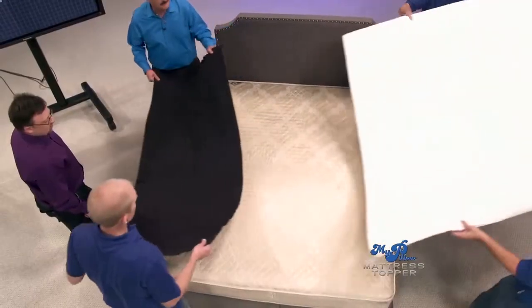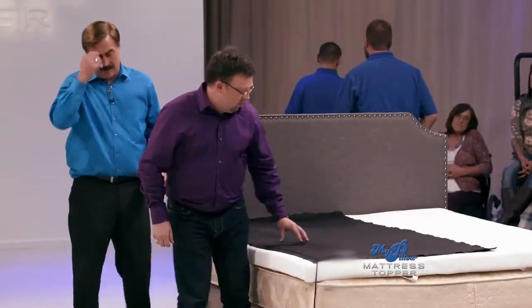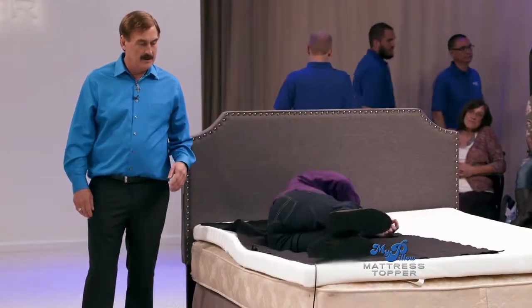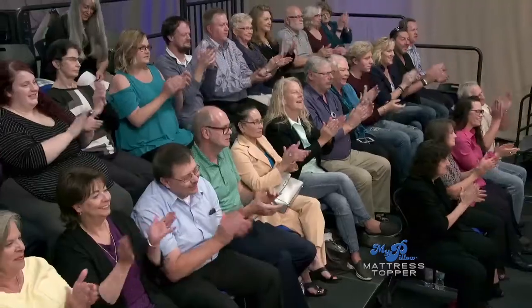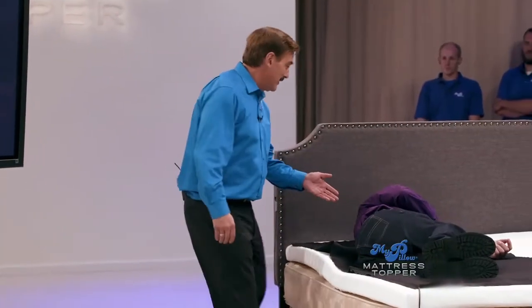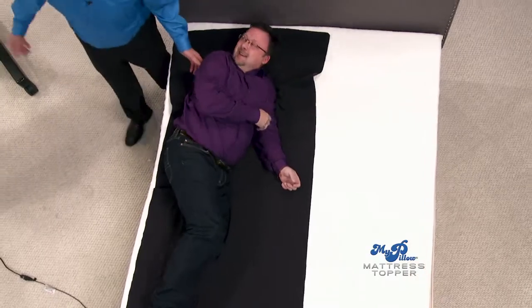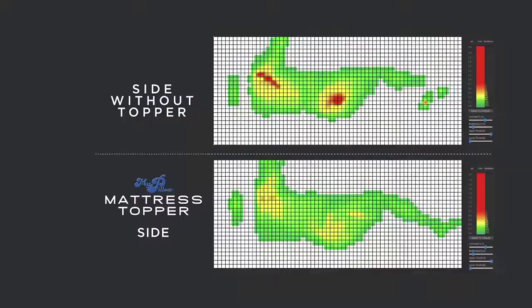We'll switch it out. If you go back down to the same spot you were in. Look at that! Jason, how does that feel? It feels great. It's a soft firmness. You know what I call it? Just like MyPillow — supportive soft. MyPillow is soft and supportive. That's the mattress topper. We all don't want firm — we want soft support. Did you find that you were able to relax more? He just sunk right in.